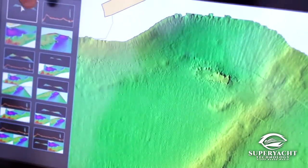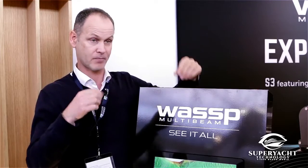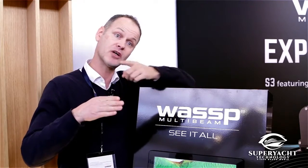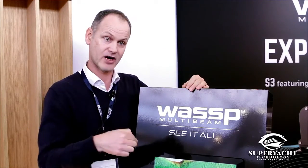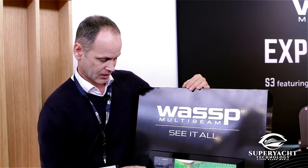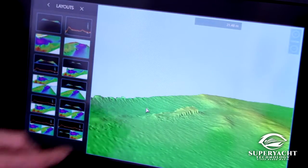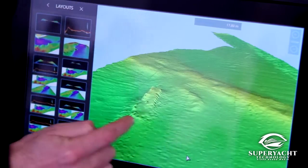Because we use GPS for positioning combined with all 224 beams for depth, we can bring this picture very quickly into a 3D presentation, which gives us an image like this.